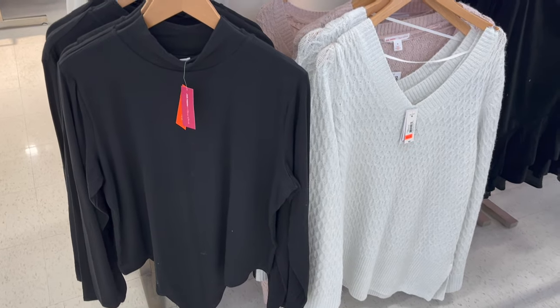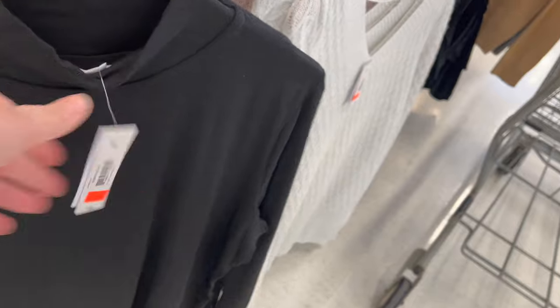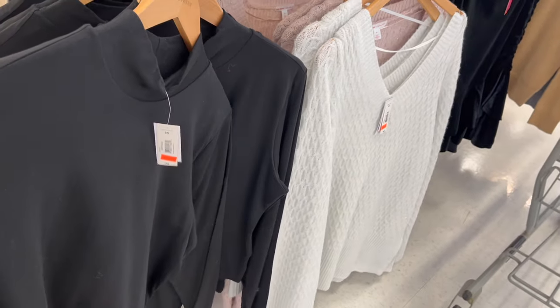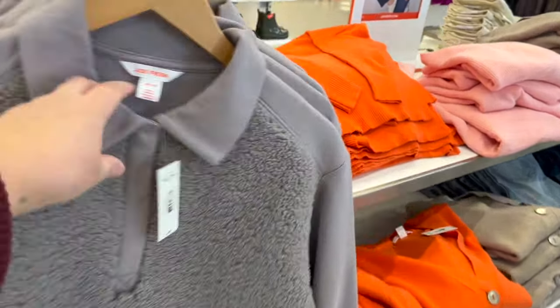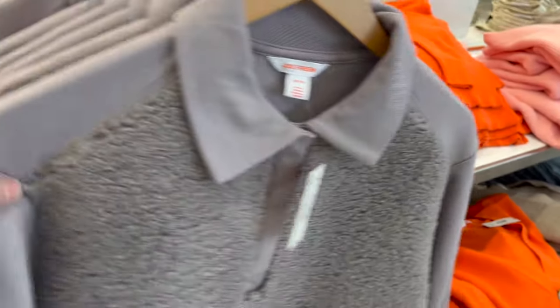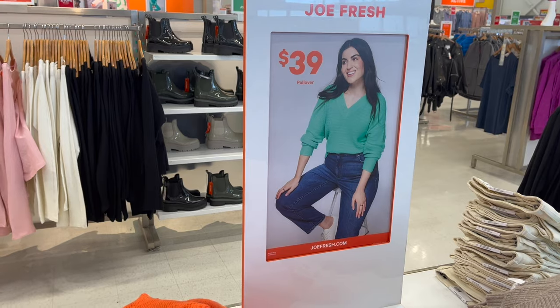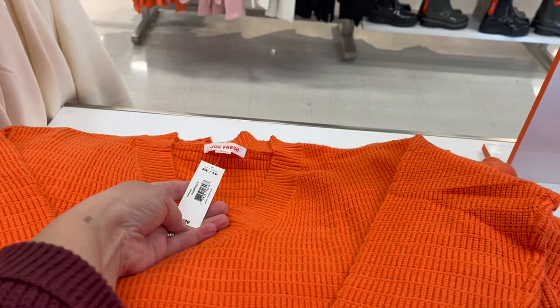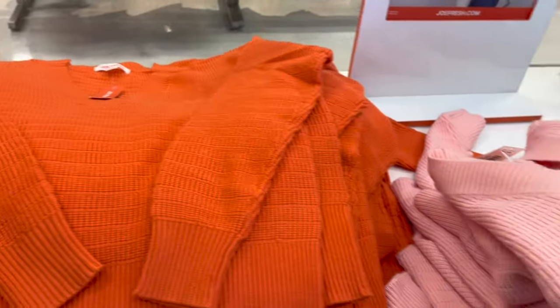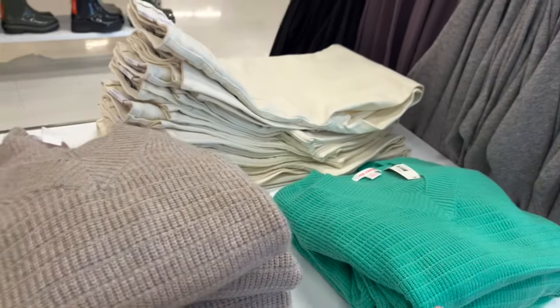I love bodysuits. Check out this great black turtleneck bodysuit — on sale right now for $18. That is so great. This Sherpa fleece sweater is really cute, $45. It comes in kind of a taupe, but I really like this cream color. These V-neck sweaters are beautiful and I love these bright colors, $39. I love the orange. It comes in pink, taupe, and green.